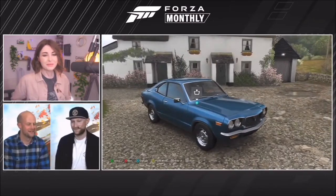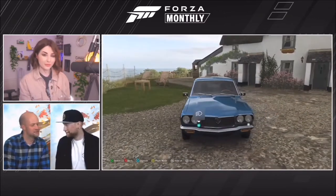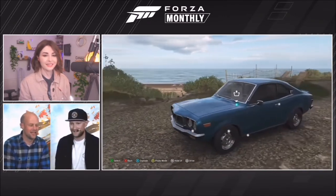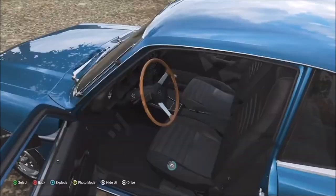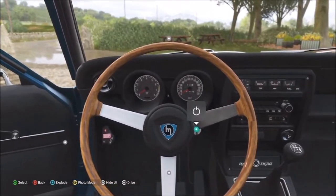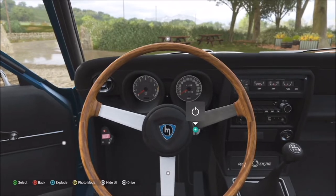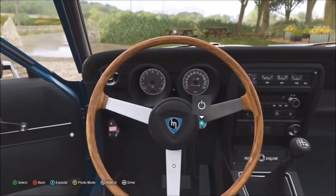This is the RX3 — the '73 RX3 — and the export name is actually the Savannah in Japan, which is quite a cool code name for a car. Looking inside, it's left-hand drive as well. First thing you'll notice is that cool retro Mazda logo — it's about the fourth or fifth iteration at the time the car was released. You've also got that very of-the-era wood panelling steering wheel — very luxurious.